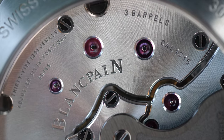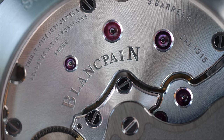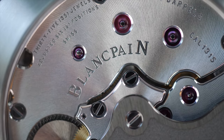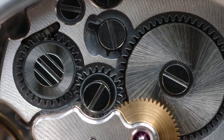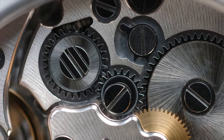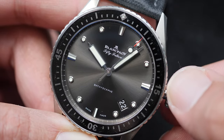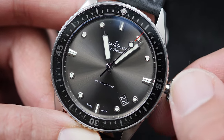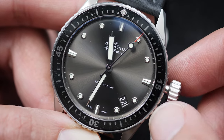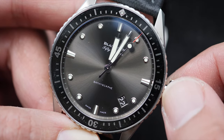The movement comes with bridges that are fully brushed beautifully, with polished beveling on all the edges. The screws are all polished too, and you can appreciate the effort and time spent beautifying every component. The movement offers a hacking seconds hand to allow accurate time-setting, but there is no instant date change at midnight — after 11:30 PM, the date wheel starts to get misaligned before it finally jumps to the next date.